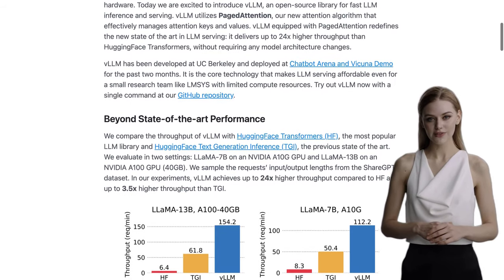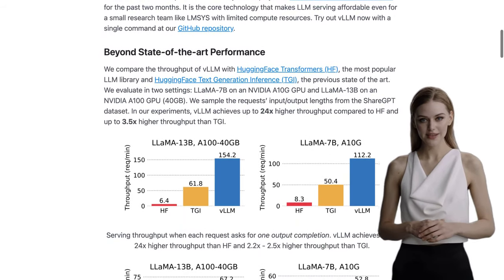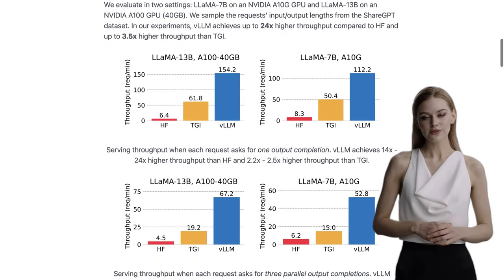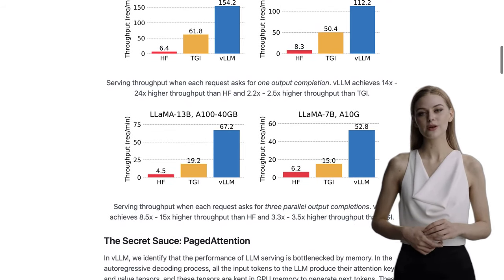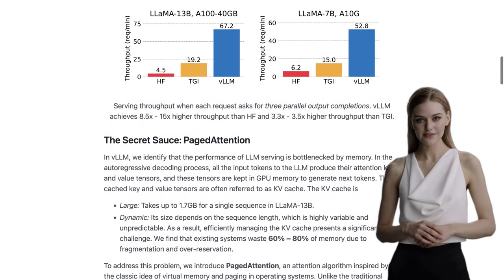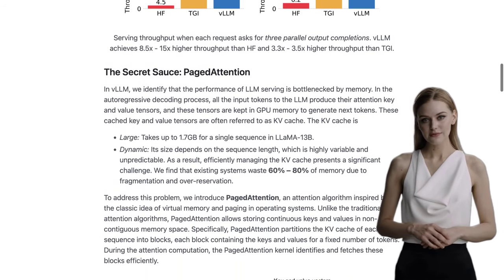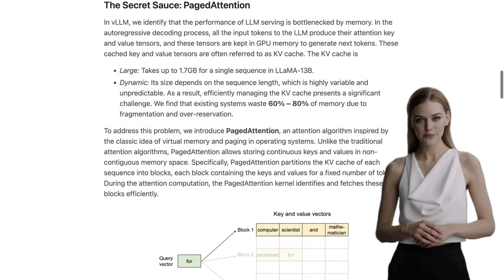So, what's the secret behind VLLM's impressive performance? It's their brand new attention algorithm called Paged Attention. This algorithm efficiently manages attention keys and values, resulting in lightning-fast LLM inference. And the best part? You don't need to make any changes to your model architecture. In fact, VLLM delivers up to 24 times higher throughput than Hugging Face Transformers. That's a game-changer.